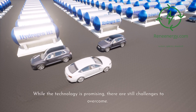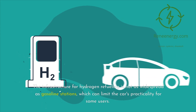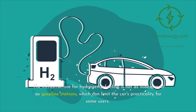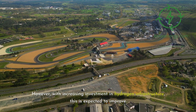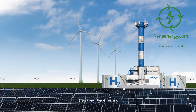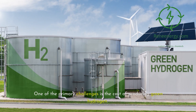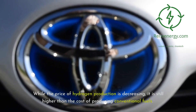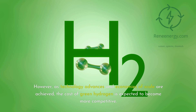While the technology is promising, there are still challenges to overcome. The infrastructure for hydrogen refueling is not as widespread as gasoline stations, which can limit the car's practicality for some users. However, with increasing investment in hydrogen infrastructure, this is expected to improve. One of the primary challenges is the cost of producing green hydrogen. While the price of hydrogen production is decreasing, it is still higher than the cost of producing conventional fuels. However, as technology advances and economies of scale are achieved, the cost of green hydrogen is expected to become more competitive.